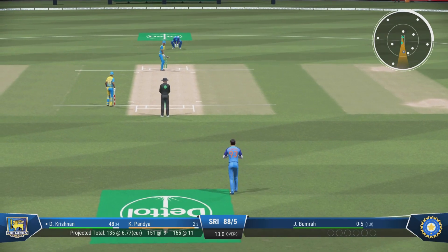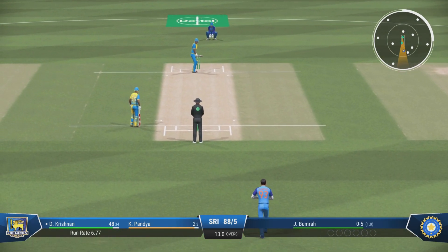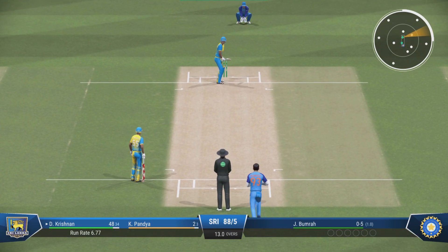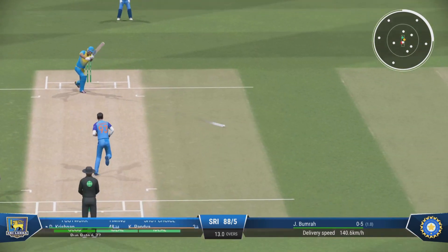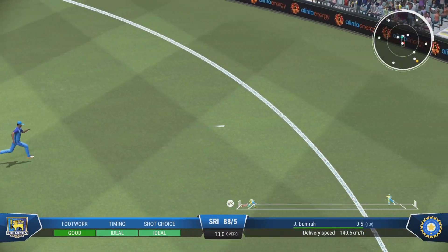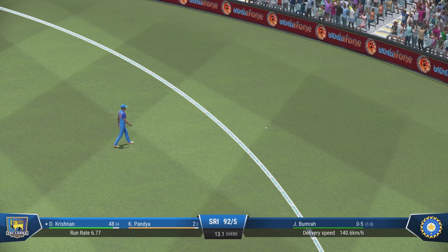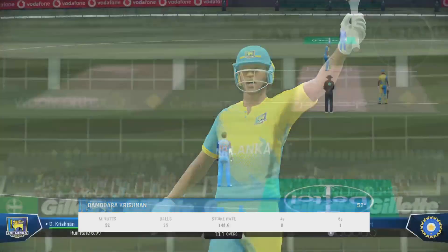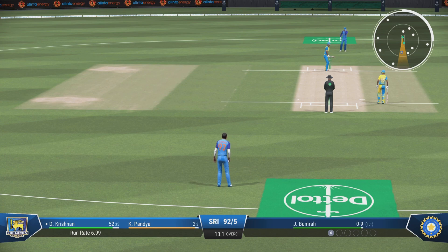And that's the half-century for this batsman — a really good innings to bring up the fifty. Impressive batting and they'll want to push on from here.